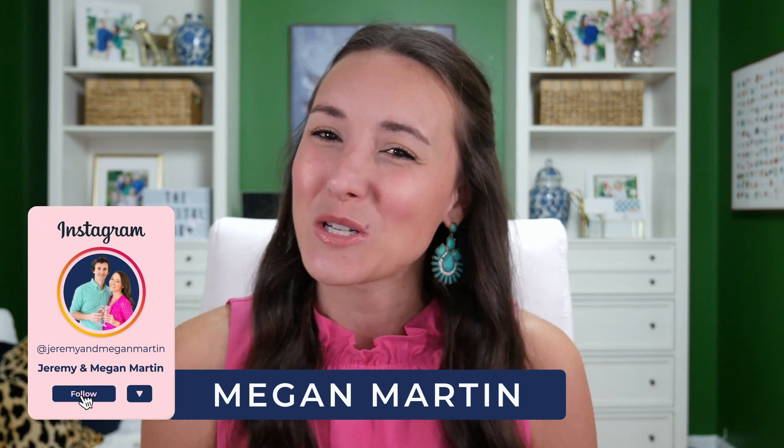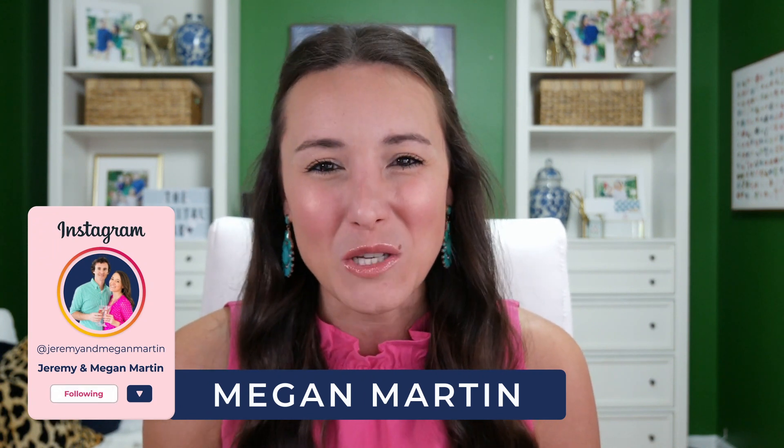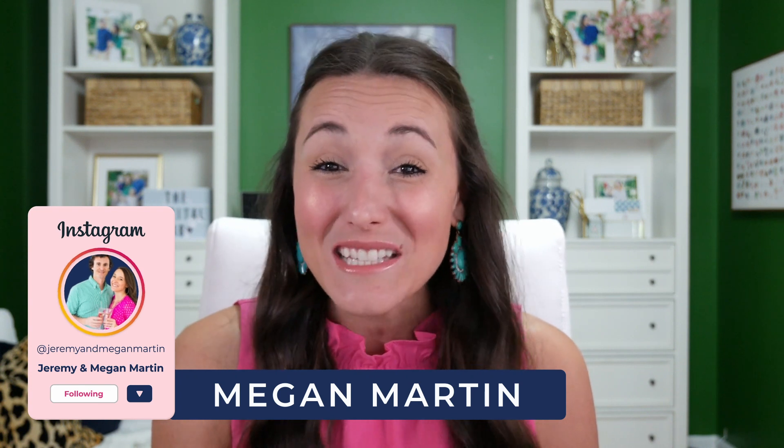That way you can sell on autopilot and start earning passive income in your business. I'm Megan, and here on my channel I help entrepreneurs just like you turn what you know, what you love, and what you do into a digital product that you can sell online to start making passive income.